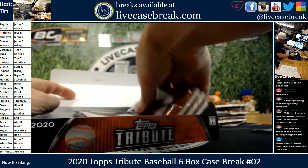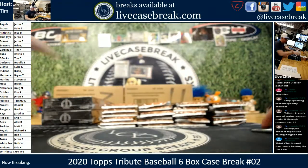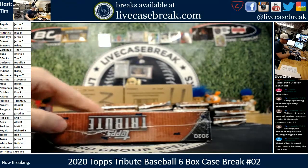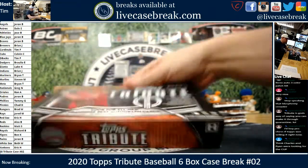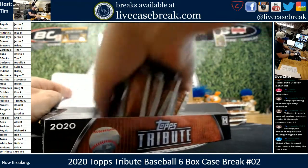We did get our cup — we got two cases of the cup. We'll figure out how to break them. Gonna do one random team; that'll be a pricey break, but a full six-box case. Will be fun.